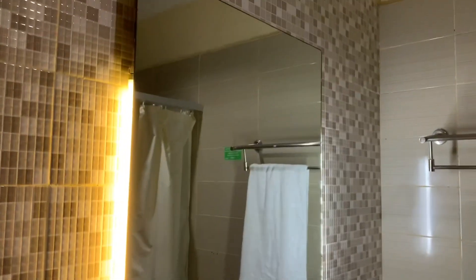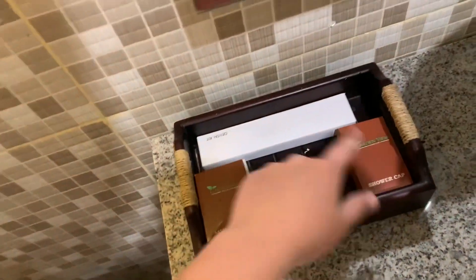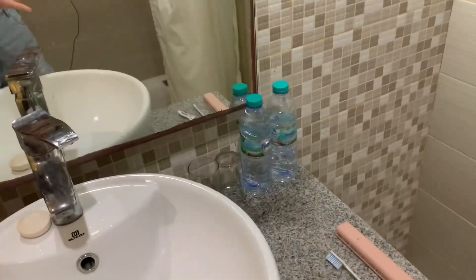This is the bathroom. It has these little lights behind the mirror which provide great lighting. It comes with sanitary bags, shower caps, dental kits — all the necessities you need — as well as free water and cups, because in Bali you should never brush your teeth with the tap water, so it's good that they provide that.